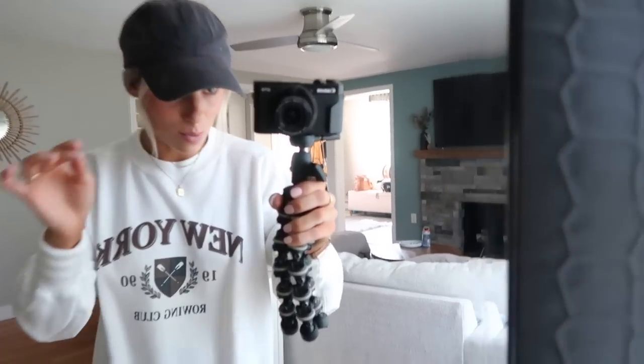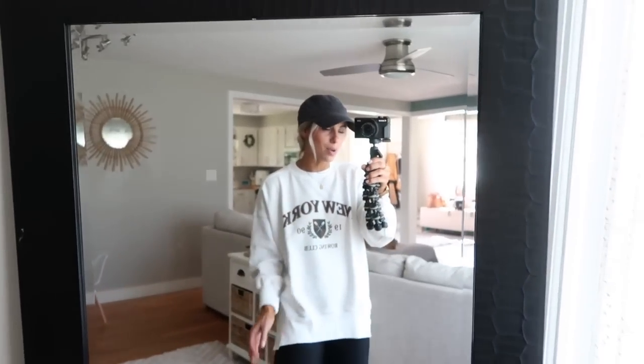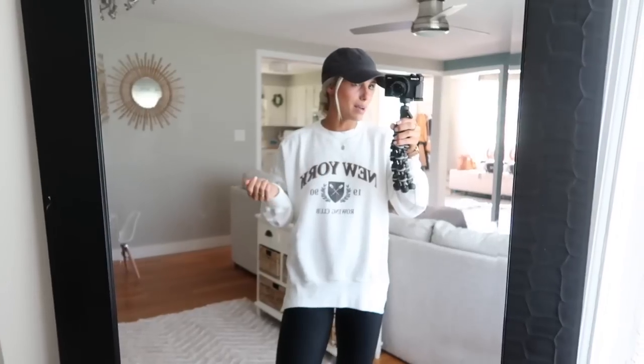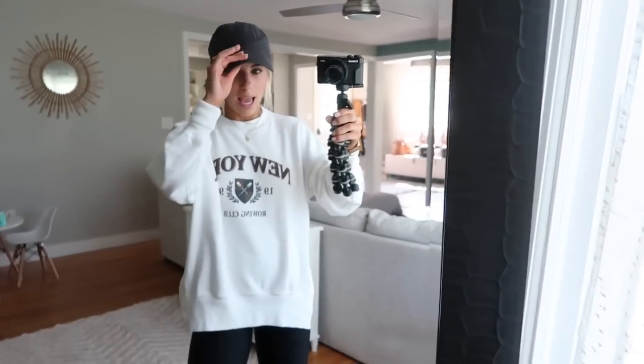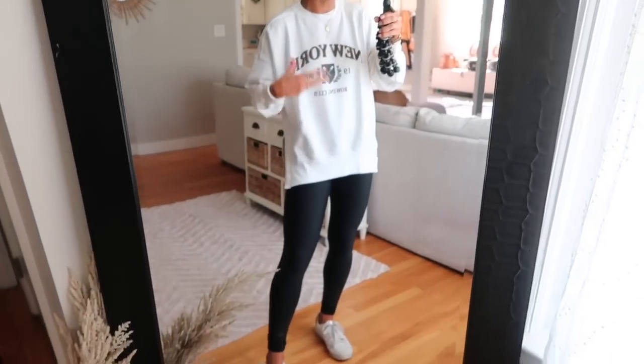I almost forgot I picked up this hat as well. It's super cute — they had it in a couple of different colors, and it just says Abercrombie in a little rubber logo, nice and subtle. I love throwing on a ball cap when, let's be honest, I haven't washed my hair in a while. I like to wear them running errands or dropping Knox at daycare. I feel like it really completes the look and makes a sweatshirt and leggings look a little more styled and intentional.